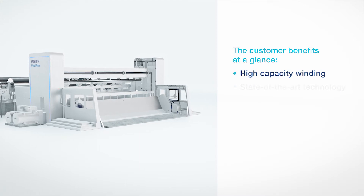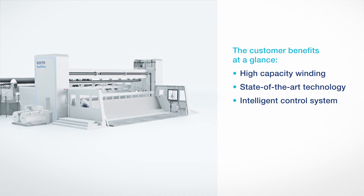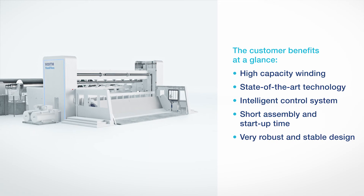High-capacity winding. State-of-the-art technology. Intelligent control system. Short assembly and start-up time. Very robust and stable design.